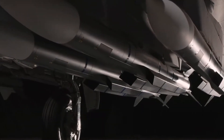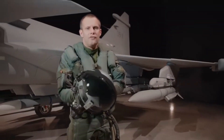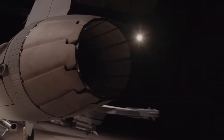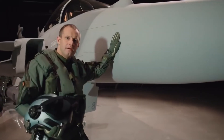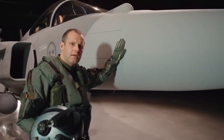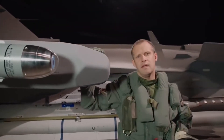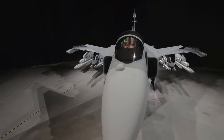It gives us a much better endurance with more payload. We've also added a new powerful engine that gives us much more thrust. The Gripen E has a completely new sensor suite. We've added the AESA radar, the infrared search and track. Together with the highly sophisticated electronic warfare system, we have a perfect balance between active and passive sensors.